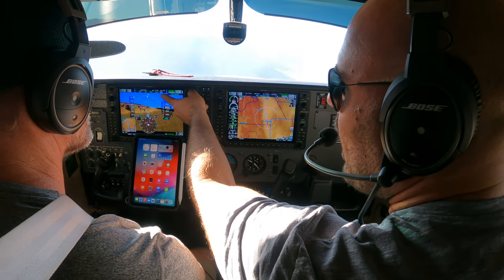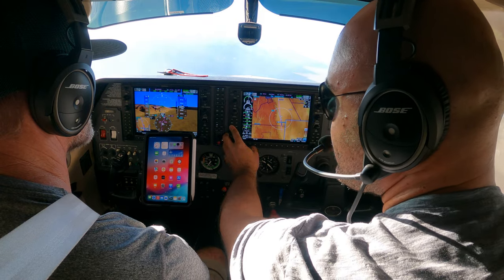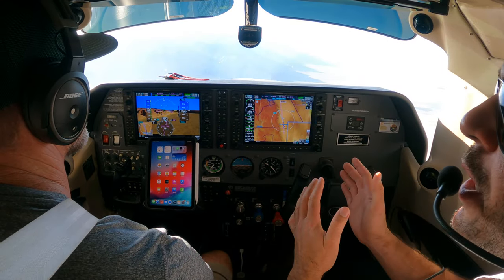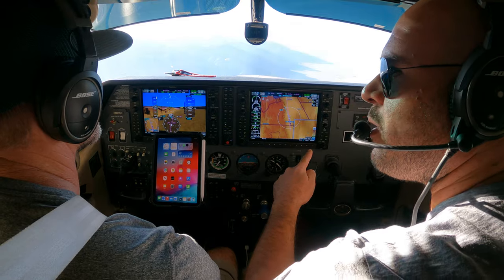Right now we're in altitude — I'm pressing altitude and it reverts to pitch mode. If I press GPS, it reverts to roll mode. Think of it this way: roll and pitch mode are the absolute defaults, unless we specifically select a different mode or the autopilot's off. Does that make sense?